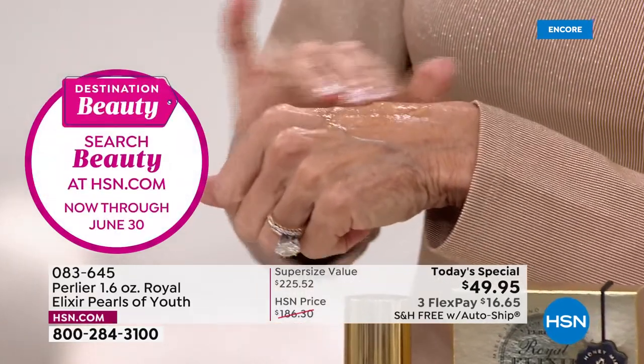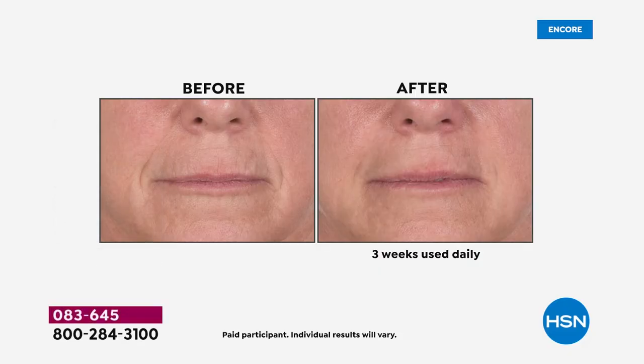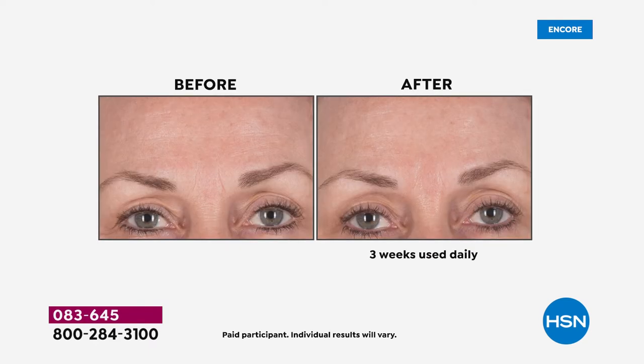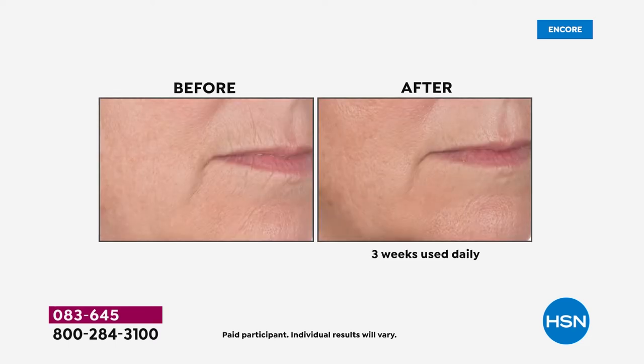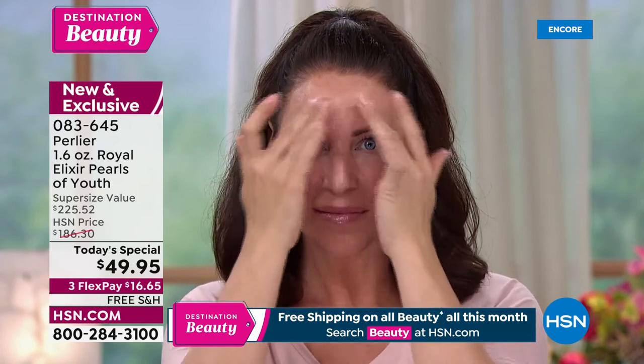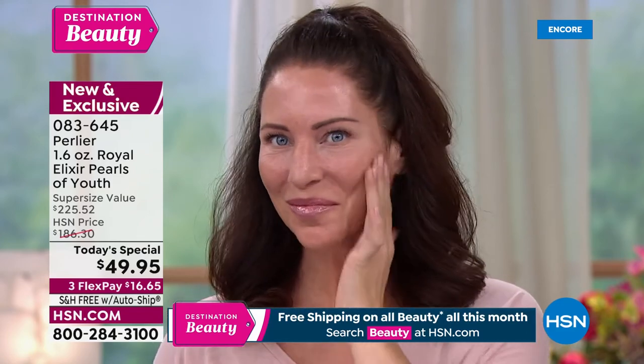This is Pearls of Youth. It's a product that screams Pearlier on so many levels. We spent years thinking about the kind of sphere that could hold the royal jelly — taken right from the hive — and finding a sphere that keeps that royal jelly at its peak, most potent, right at the minute you squeeze it out, when those spheres break and release the royal jelly.